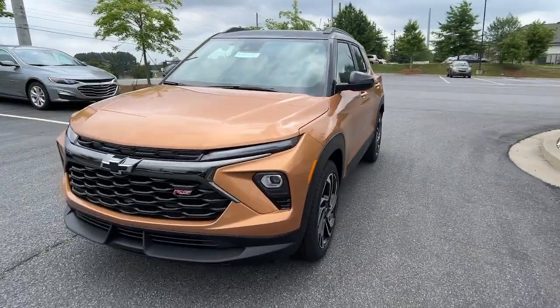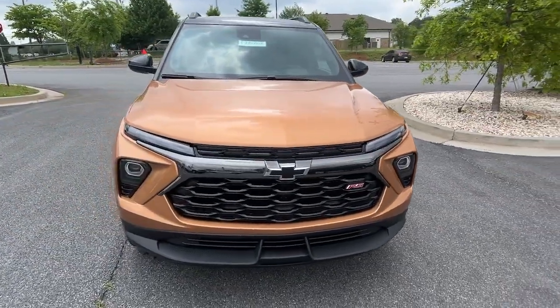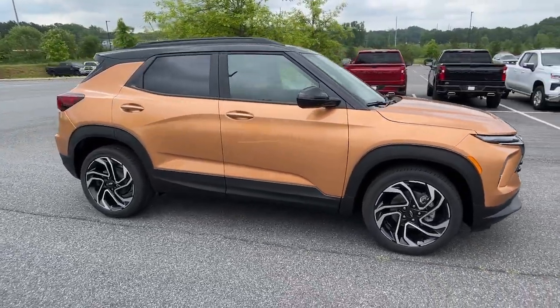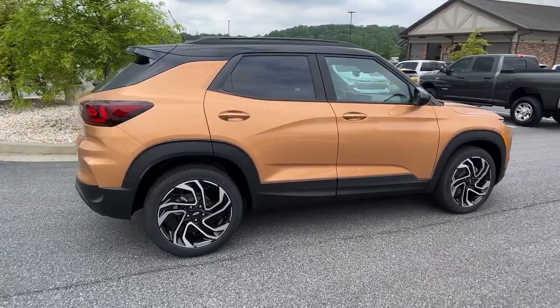Take a moment to check out the 2024 Chevrolet Trailblazer. This cleverly crafted Trailblazer delivers convenience, comfort, and style in a fresh, modern package.